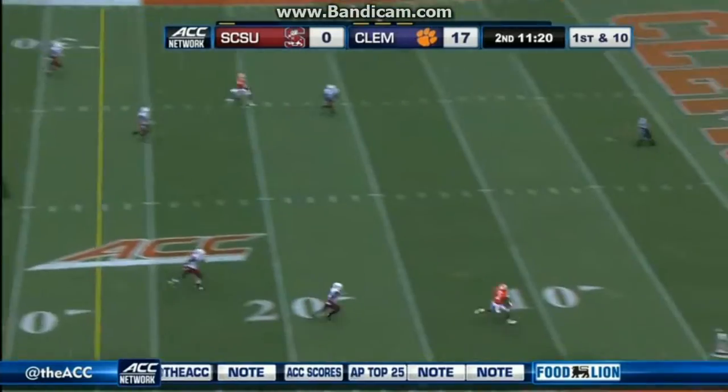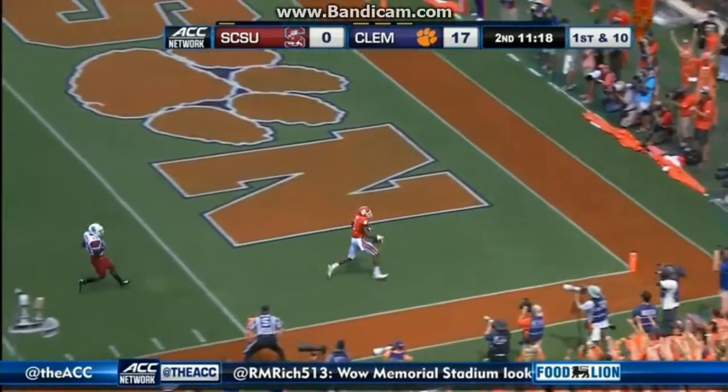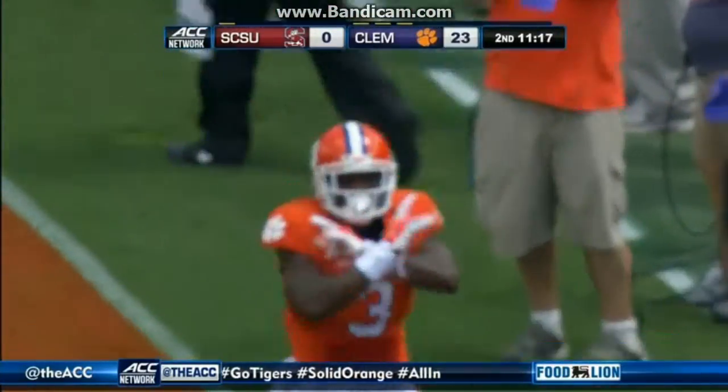Later in the second, Stout finds Tartavia Scott, who's wide open. 37-yard touchdown pass and Clemson goes up 24-0.